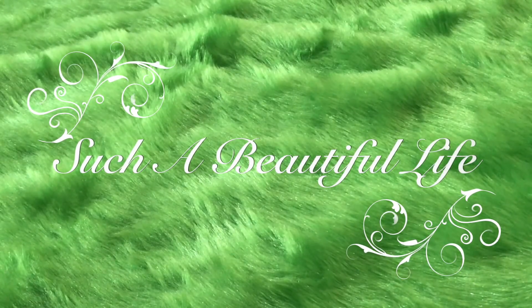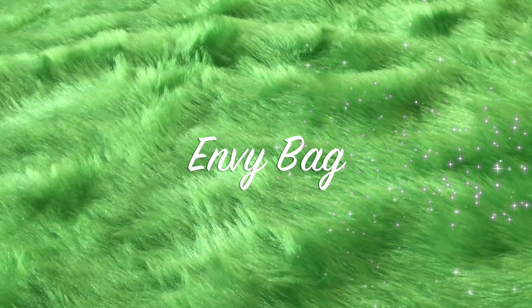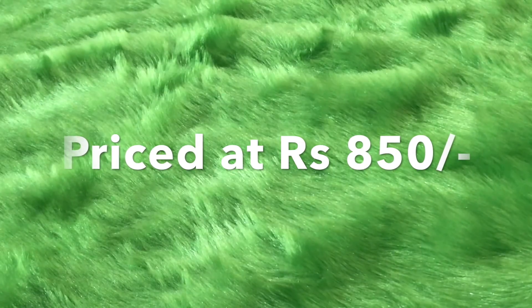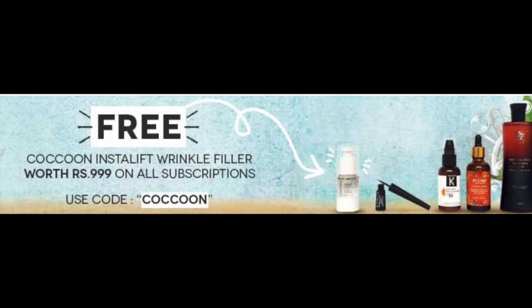Welcome back to my channel! Today I will be unboxing one of the oldest subscription boxes — My Envy Box for the month of May 2018. This box is priced at rupees 850, and you can get a three-month subscription at flat rupees 2000 or six months at 4000. There is also an offer where using a specific code gets you a wrinkle filler worth rupees 999 free.